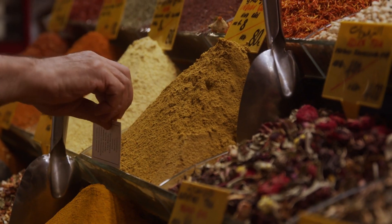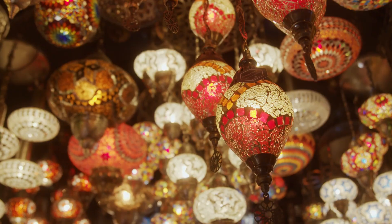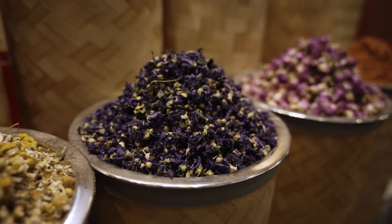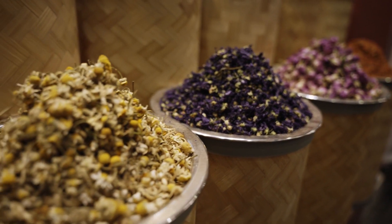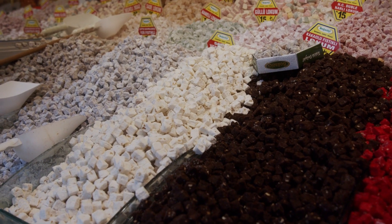Vendors loudly hawk their wares as the aromas of exotic spices like saffron, sumac, and curry powder fill the air. You can pick up edible souvenirs like Turkish delight or dried figs. The best part is bargaining with vendors over prices.